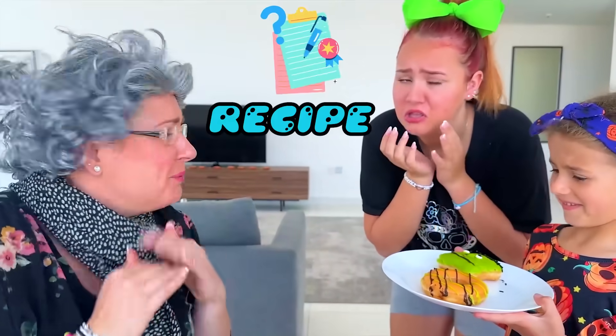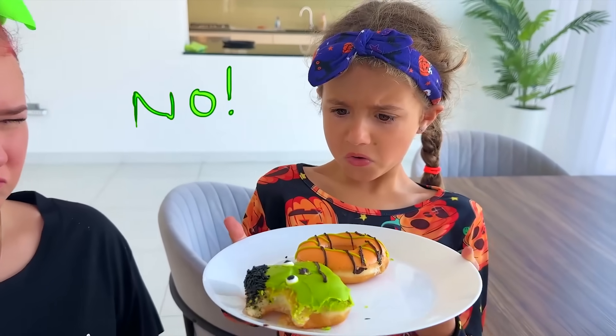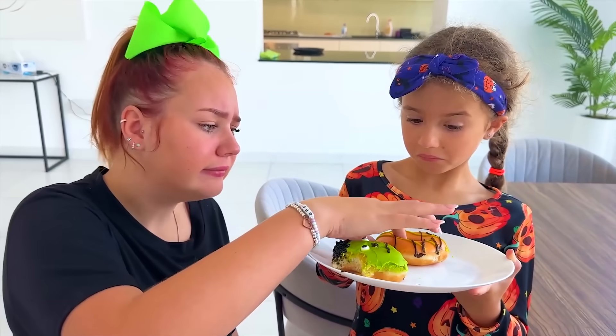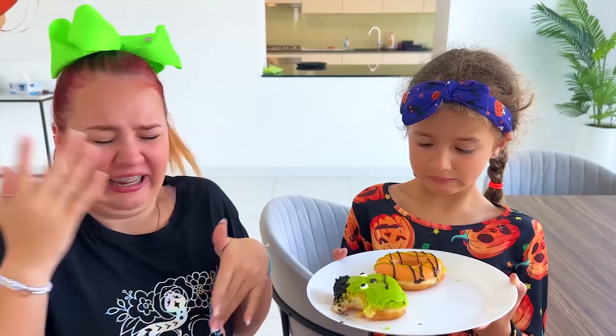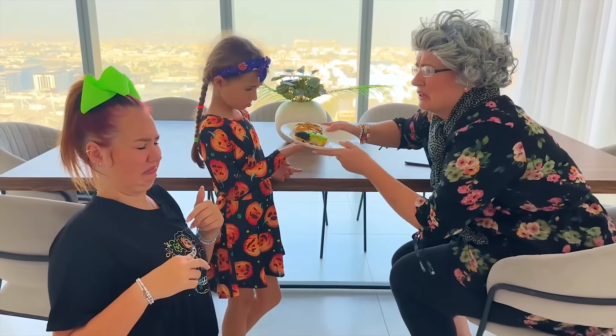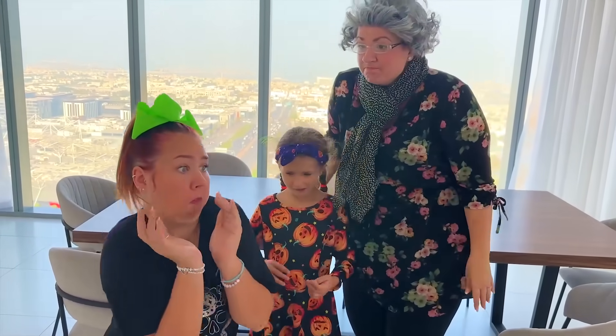Did you girls use a recipe? No! Let me try! Granny's right! Come on, girls! Granny's gonna show you a real bakery! Let's go!